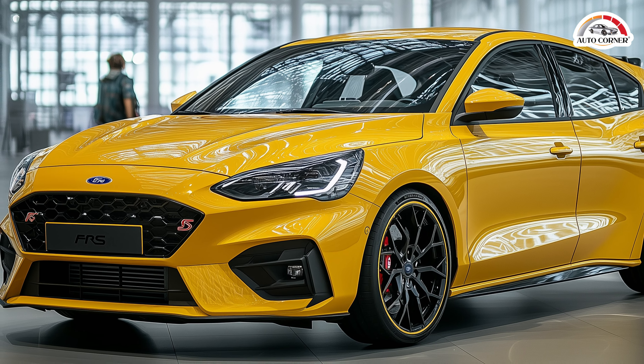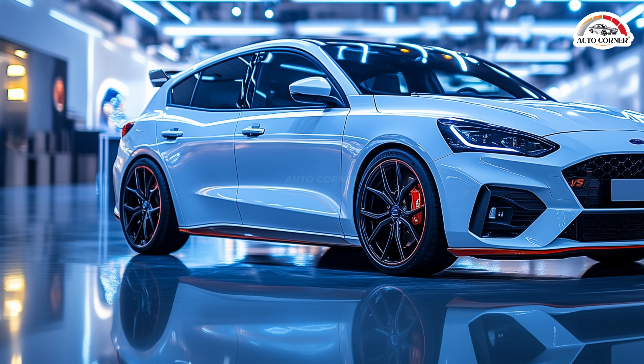Making it equally at home on city streets or a racetrack, the quick, precise handling ensures that every twist and turn is a delight, whether you're carving through mountain roads or navigating your daily commute.